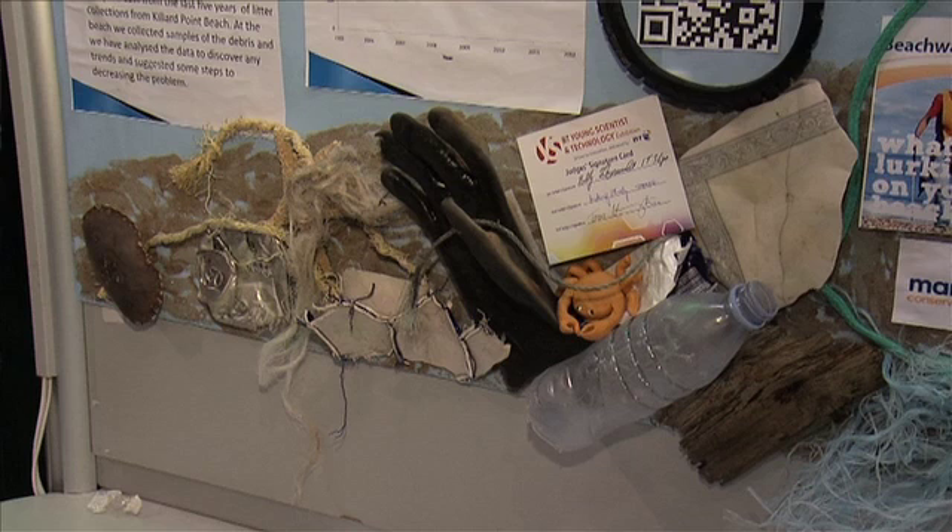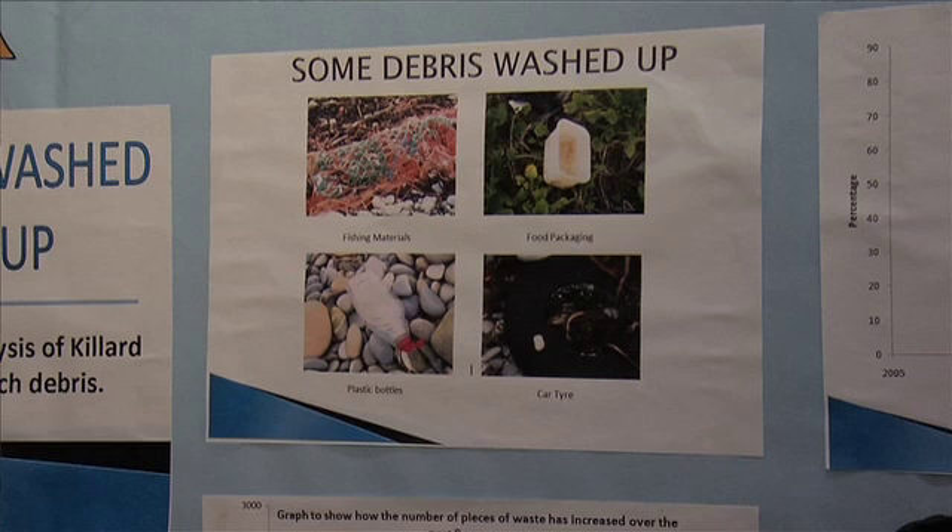I'm Hayley. Rachel. I'm Courtney. Our project is on beach pollution and what gets washed up on the beach every year, how much rubbish there is, and what's increasing and decreasing during the years.